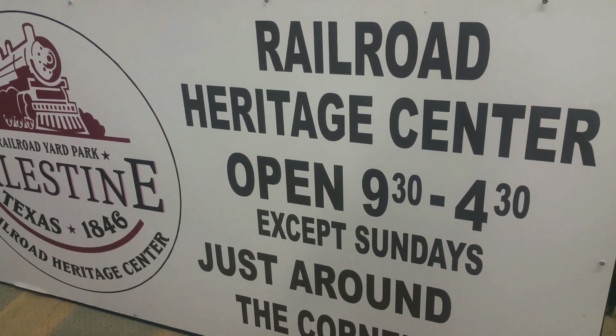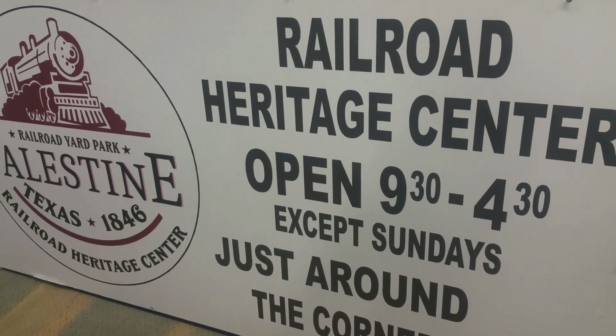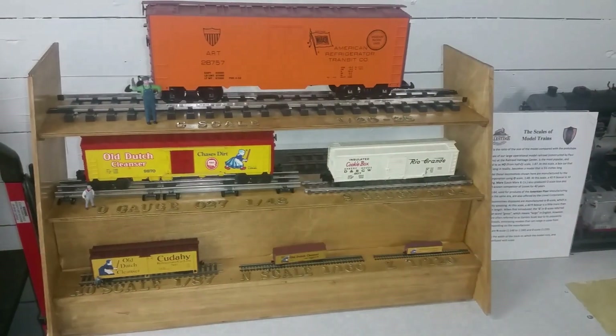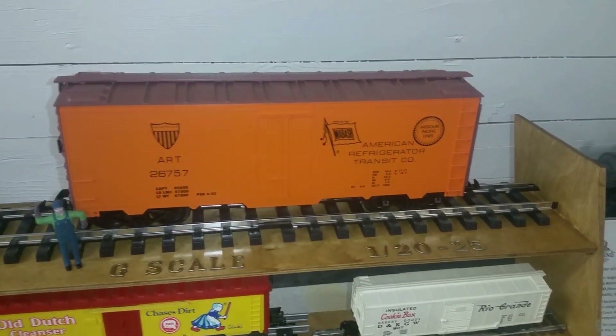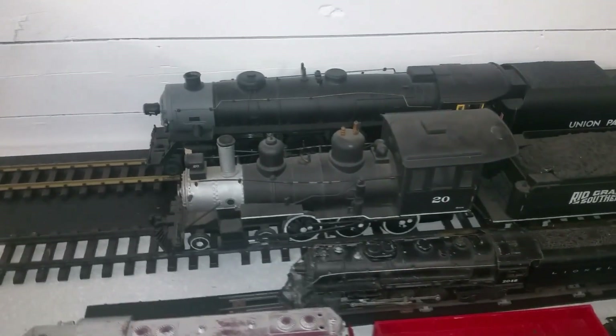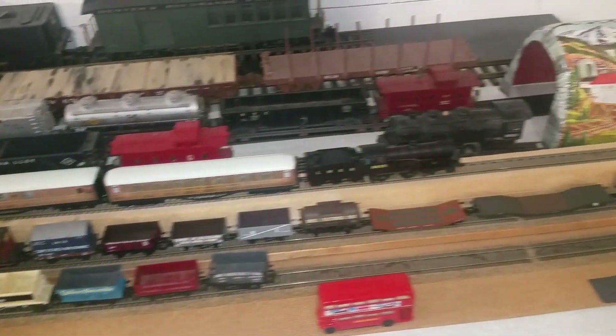Today we're at the Railroad Heritage Center in Palestine, City of Palestine. Let's see what they got. That old boxcar up there — of course these are all miniatures. Old locomotives. They got a whole city over here with a train that goes around it. I'm going to show you all that in just a minute.